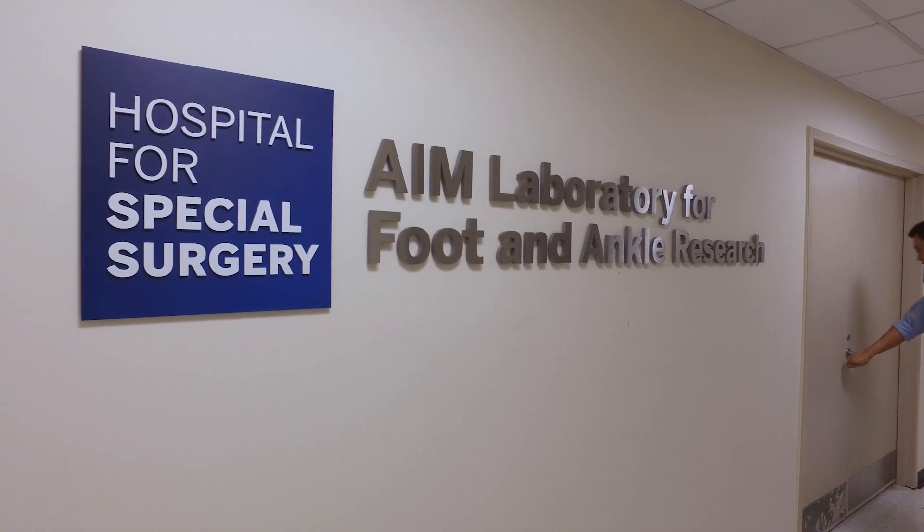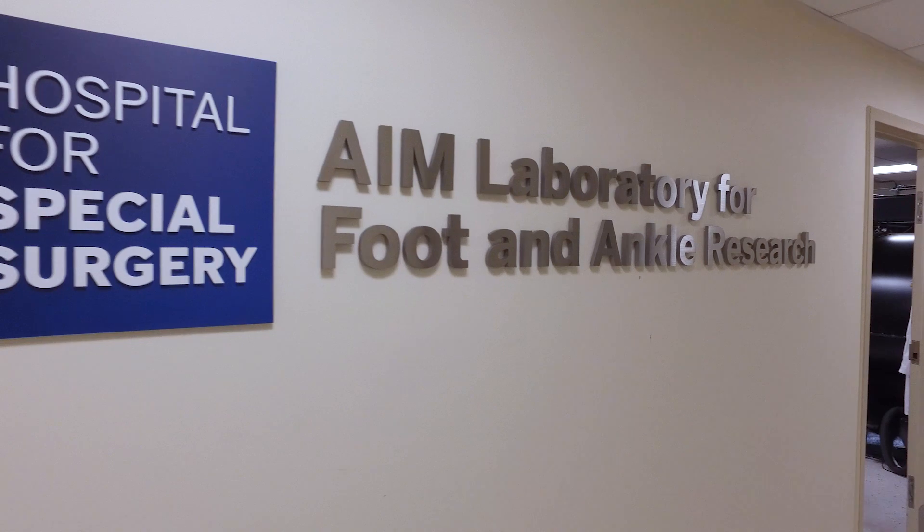Here at HSS I specialize in complex ankle and hind foot deformity and arthritis, and specifically ankle replacement. The biggest challenge in ankle replacement is longevity of the prosthesis, and that's really where we lag behind in hips and knees. Our research now is really focused on how do we make implants longer lasting.